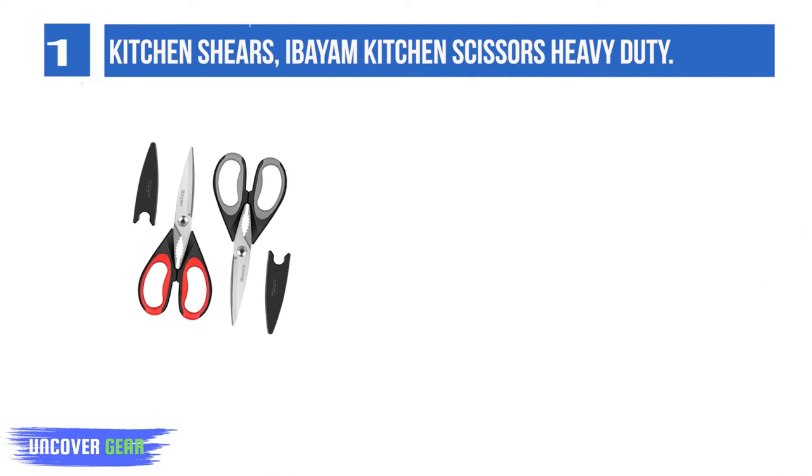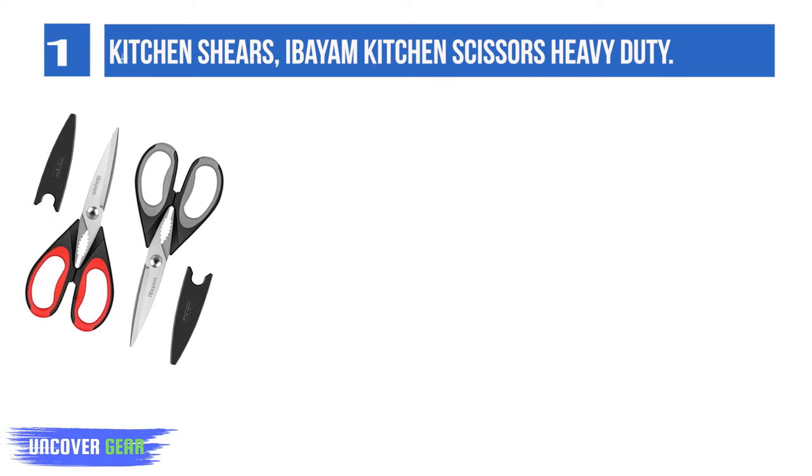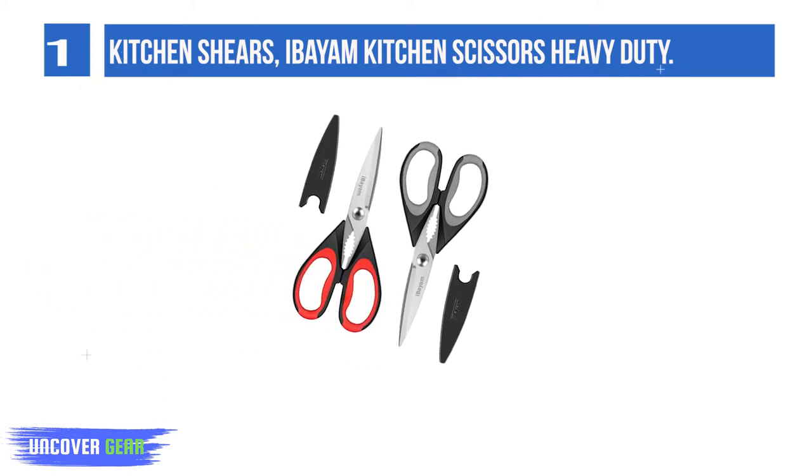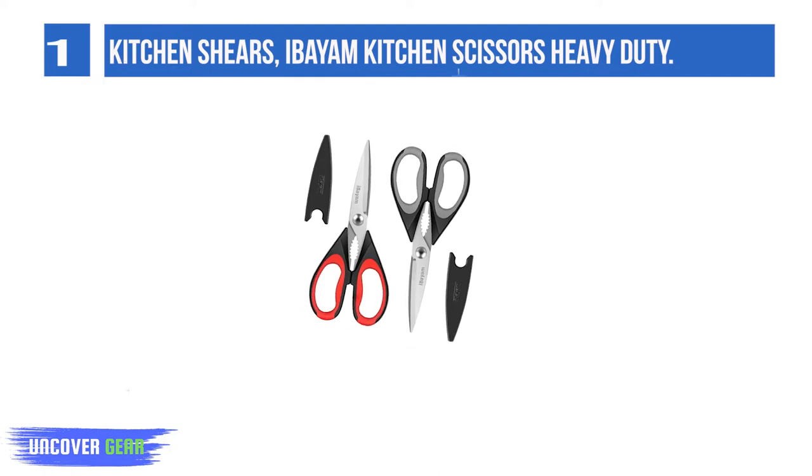Soft comfort grip handles. Great all-purpose scissors for kitchen, household, home, car, and outdoor general use. Great kitchen utensils set for women, men, adults, and older kids.